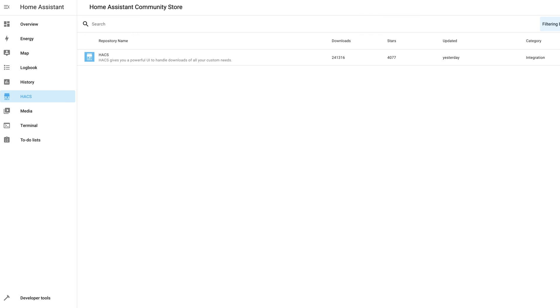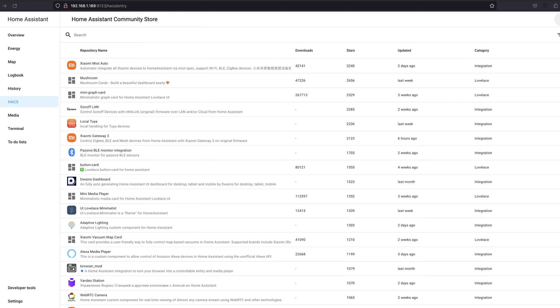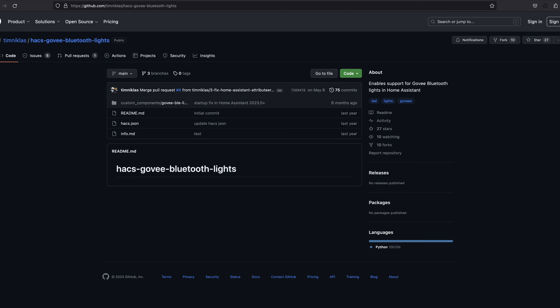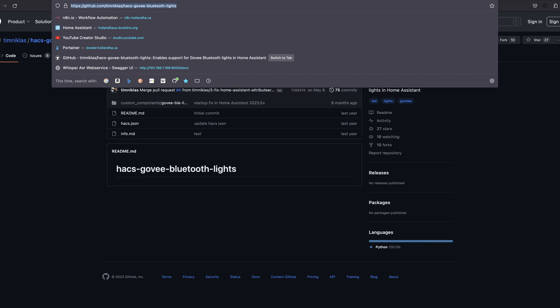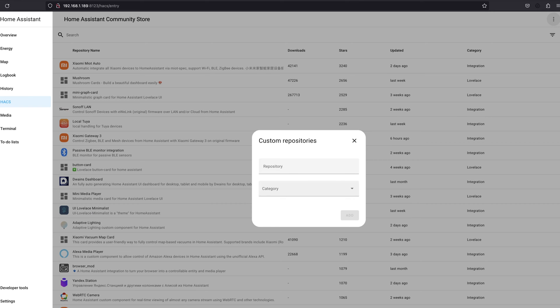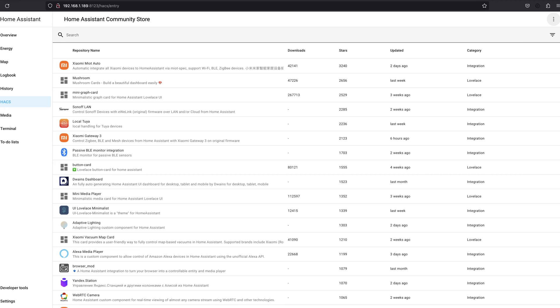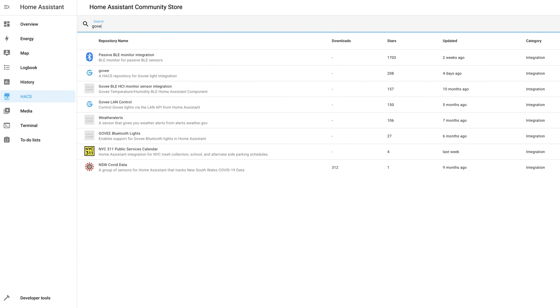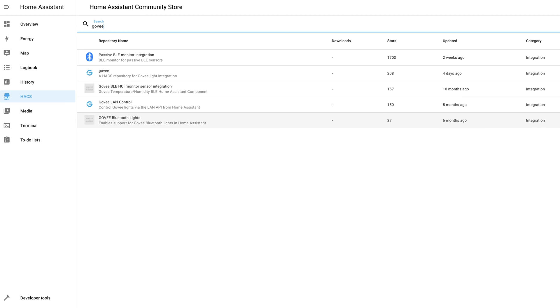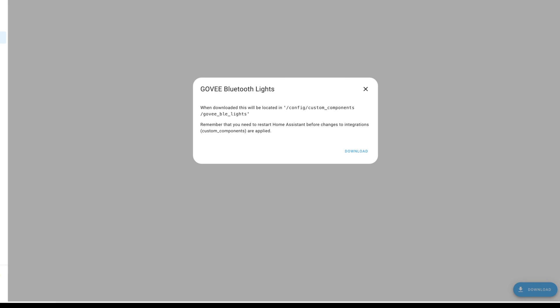To get that set up, go over to the HACS store, go to integrations. For this particular integration, we need to install a custom repository into HACS, which is super simple. Go to the GitHub page, copy the URL, then back in HACS go to the three dots in the top right-hand corner, click Custom Repositories, paste that URL into the top box, and select integrations. Once we save and go back, we should be able to search and find the Govee Bluetooth lights integration. With all of these integrations, you'll have to follow the directions in HACS and restart Home Assistant for it to show up in your integrations tab.